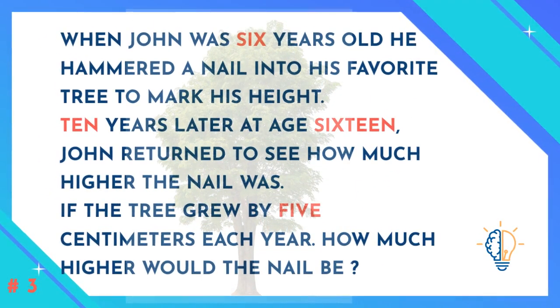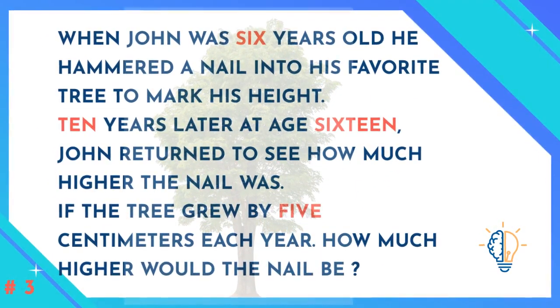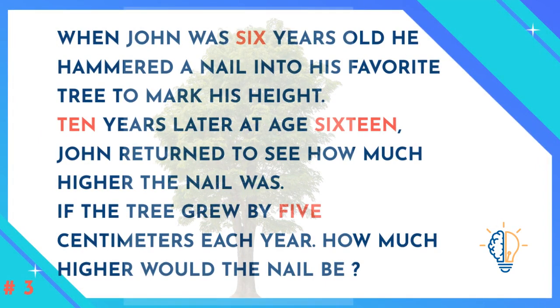Question number three: When John was six years old, he hammered a nail into his favorite tree to mark his height. Ten years later, at age 16, John returned to see how much higher the nail was. If the tree grew by 5 centimeters each year, how much higher would the nail be?